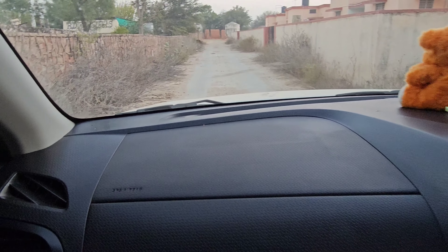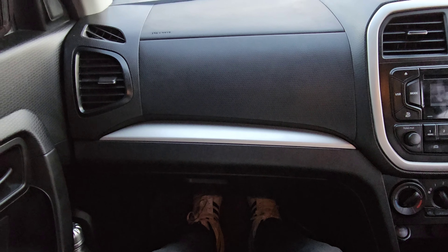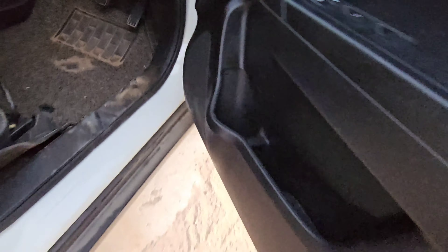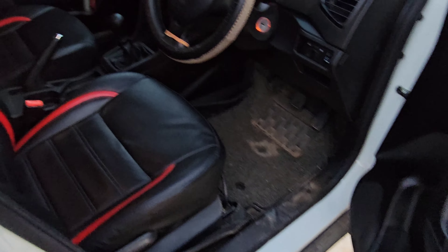Looking at the passenger seat, a tall person sitting in it will not feel any pressure. We get cup holders and some storage space in the door pocket. If we talk about the fuel tank, there is a lever for it, and for the boot there is also a lever.